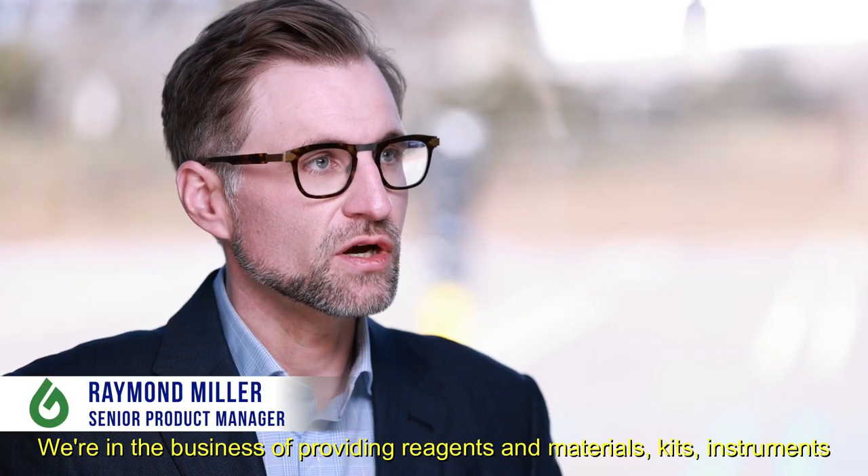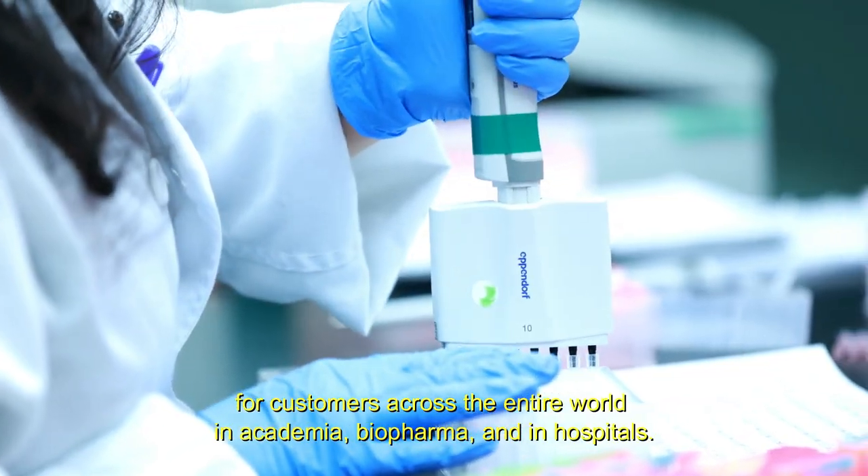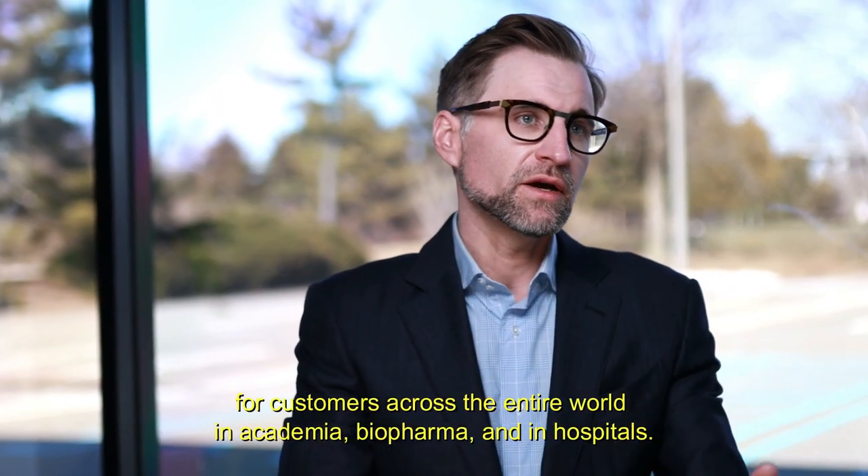We're in the business of providing reagents and materials, kits, and instruments for our customers across the entire world — in academia, biopharma, and in hospitals.